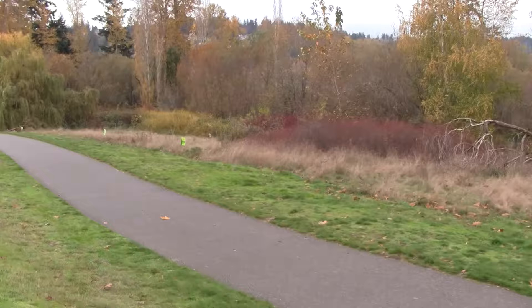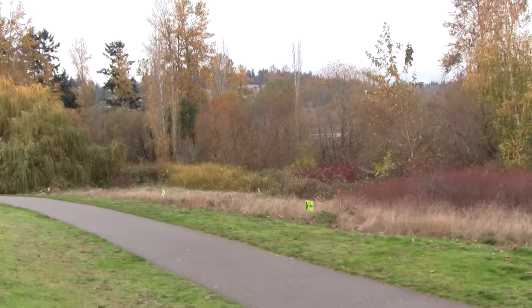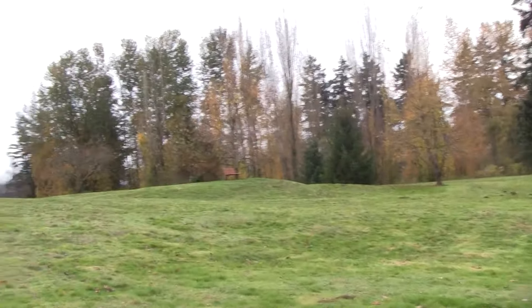Just north of here there's another park, which I believe is Juanita Beach Park, which I've already filmed actually. This is kind of a nice area with plenty of places to sit.